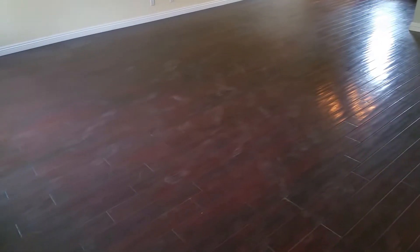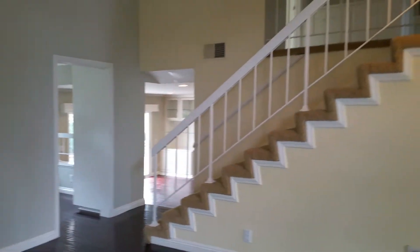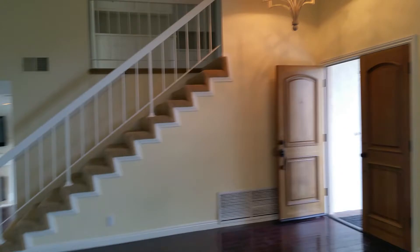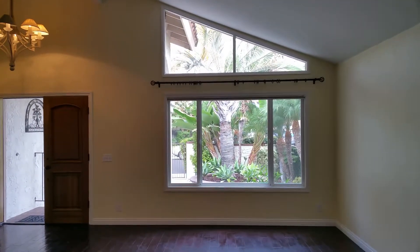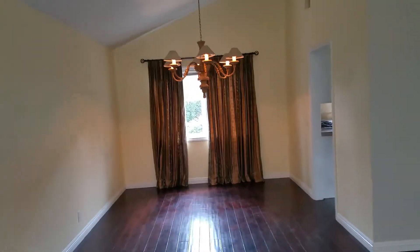Walking into the house, it's a nice size. The floors are nice, they're just a little bit dirty from people walking around. So I guess that would be your living room, and over there is the dining room.